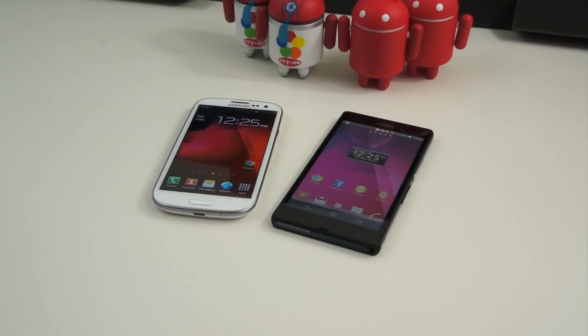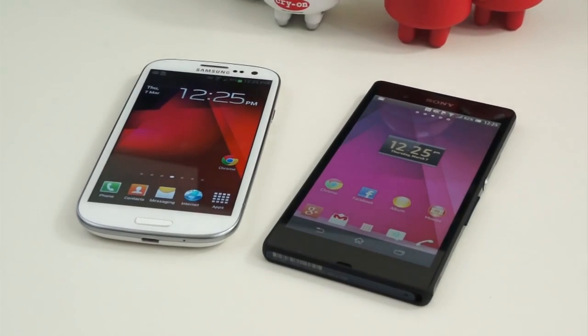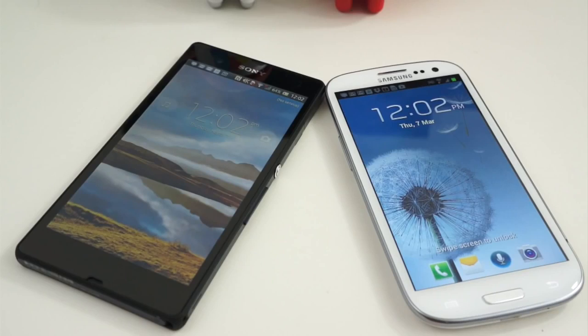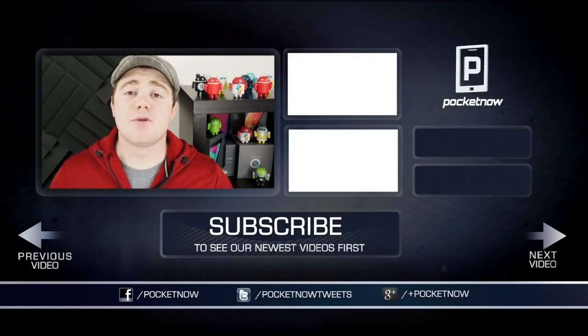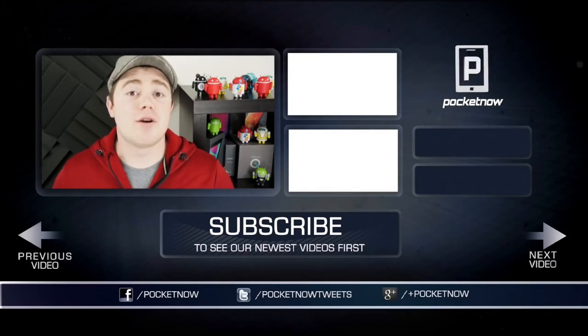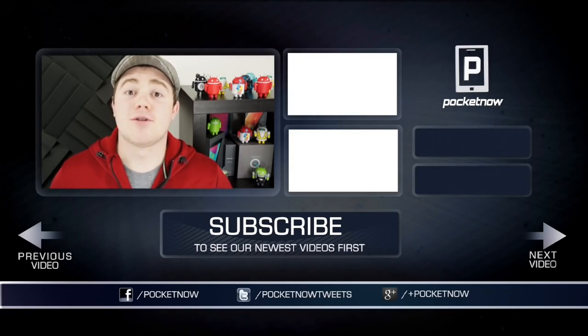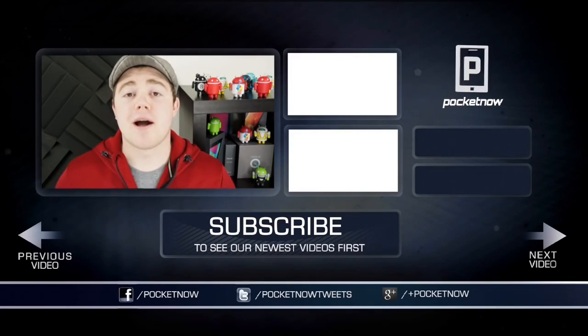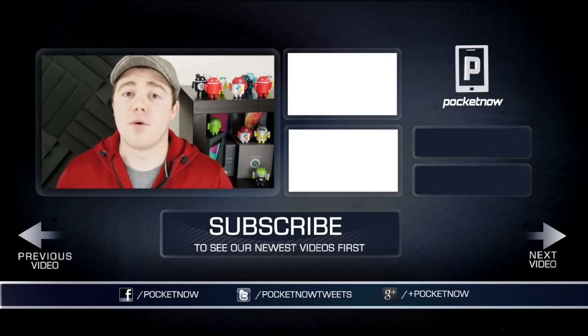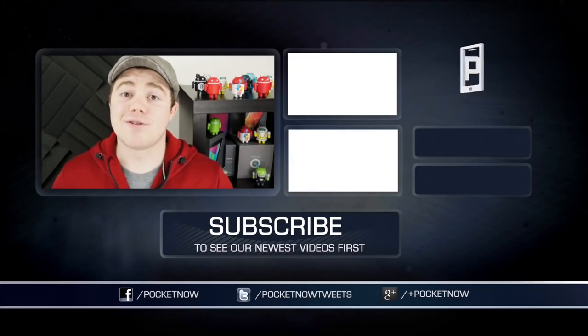Although the build quality of the Galaxy S3 isn't exactly amazing, the software features more than make up for that, making it a more well-rounded device. But if what you're looking for is a device with an extremely high-resolution display, raw power and performance, excellent build quality, and a great camera, the Xperia Z is more your speed. That wraps up our comparison between the Sony Xperia Z and the Samsung Galaxy S3. Be sure to give the video a thumbs up if you liked it, subscribe to the channel, find us on Google Plus and Facebook at Pocketnow, and on Twitter at PocketnowTweets. Stay tuned for next week's full review of the Xperia Z. I'm Taylor Martin, and I'll see you next time.